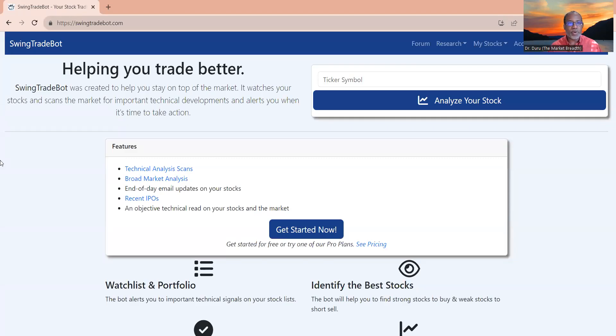Hello, everyone. I thought I'd do a quick tutorial or reminder on why it's important to clean out your watch list in Swing Trade Bot. As my usual reminder, I am a subscriber, so some of the things I do may not be available in the free version.